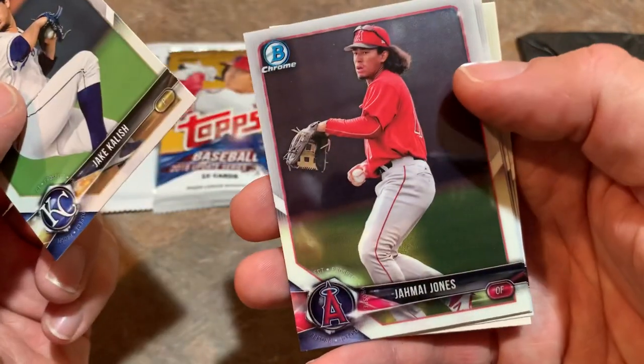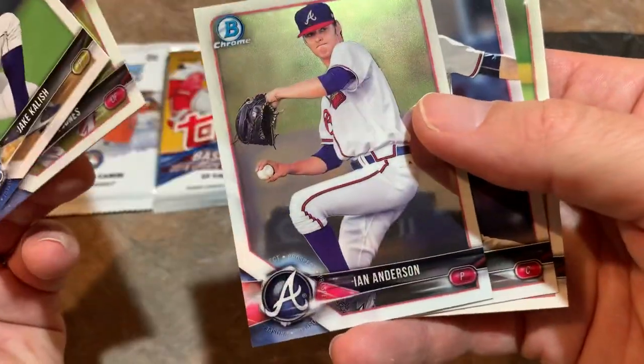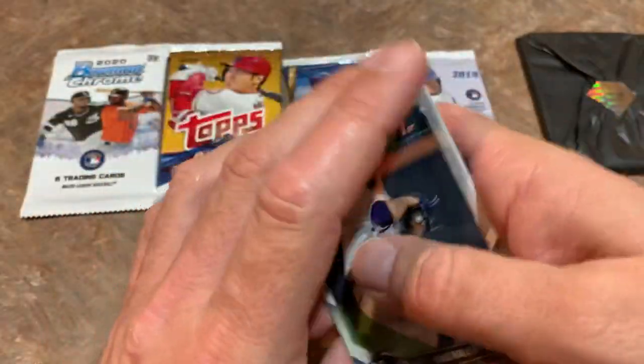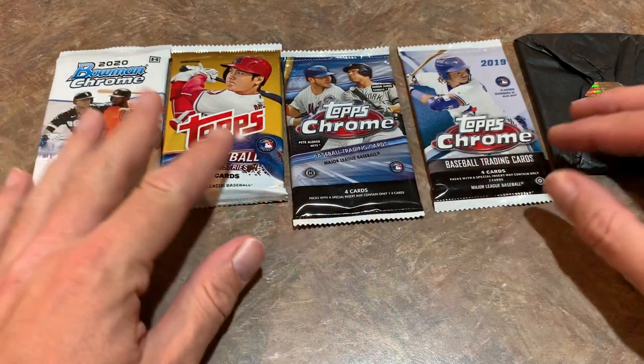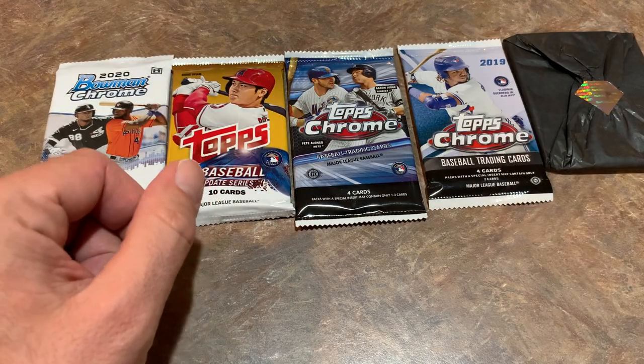Jake Kalish first Bowman, Jemai Jones Bowman Chrome, Ian Anderson Bowman Chrome, and Royce Lewis — a nice prospect right there. So we have a hit on the board, which is always nice to find an autograph in one of these subscription boxes. Sometimes you do, sometimes you don't. Let's go ahead and do our Chrome pack next.